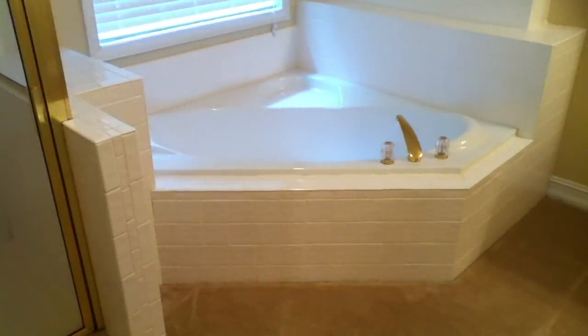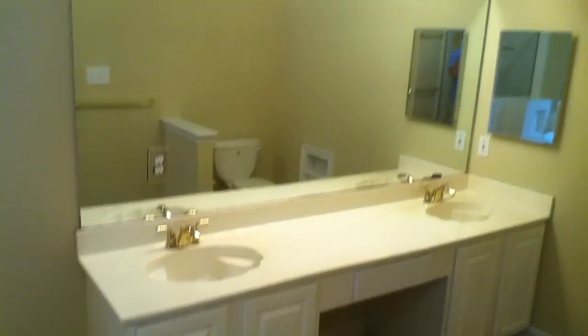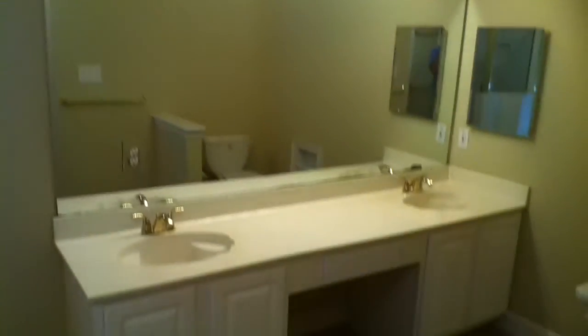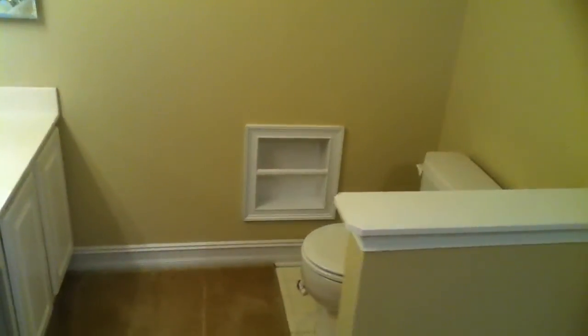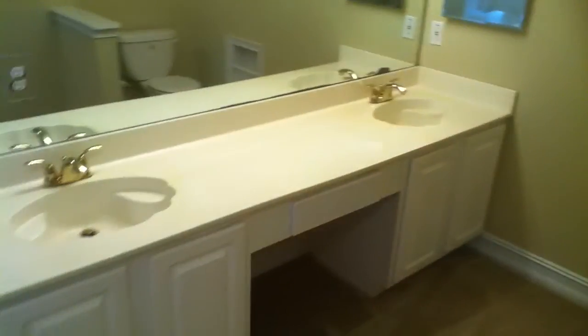This master bathroom is beautiful — great-looking tile work around the garden tub, nice soft carpet, and a double vanity. Everything you need. I'm going to take you back out of this bathroom and through the master bedroom to show you the rest of this home.